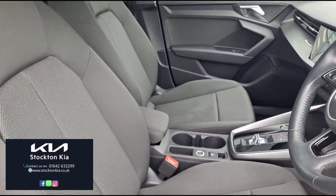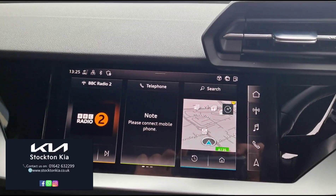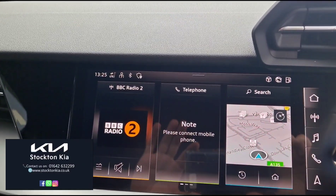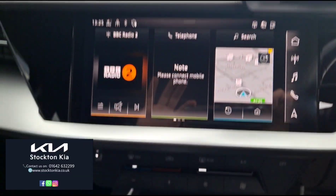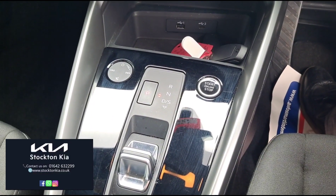It does have the premium cloth upholstery. The infotainment screen is all touch sensitive and it also features digital radio and satellite navigation along with phone connectivity. Just below you have your air conditioning functions and your controls for the infotainment.